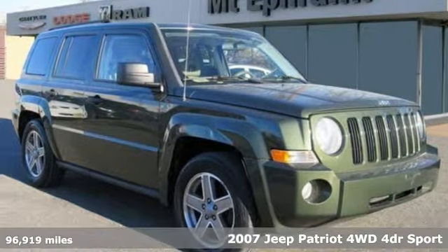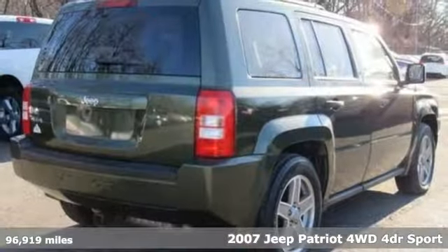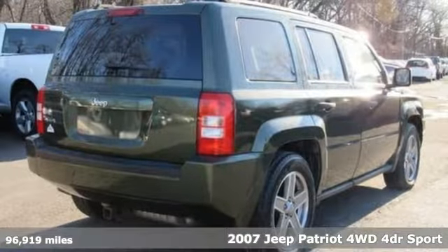Here's a 2007 Jeep Patriot. Experience the Jeep life. It's equipped for all your driving needs and wants.